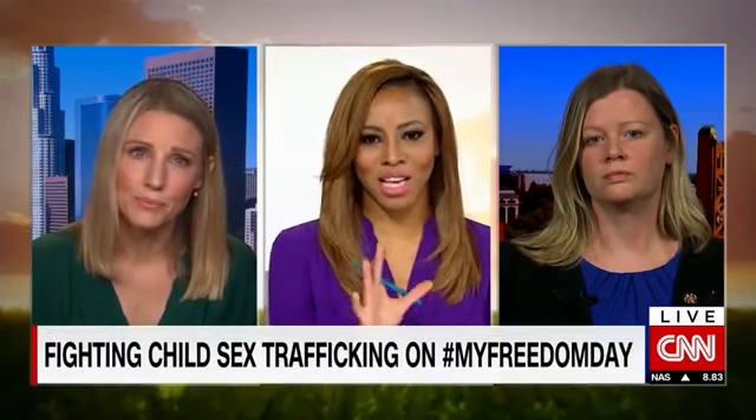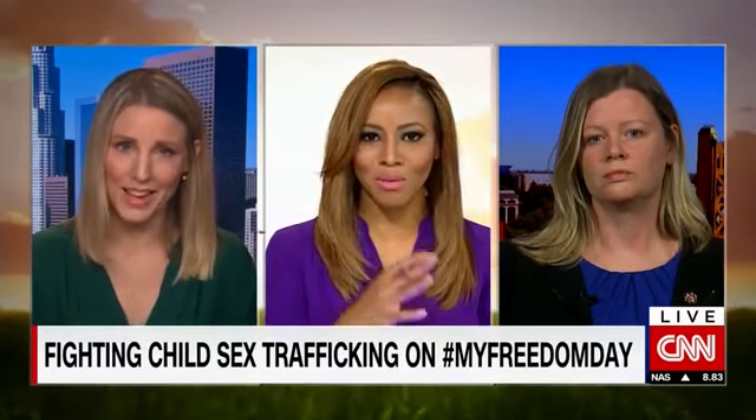I want to bring in Holly, because Holly, you are a survivor of trafficking. Just explain to our audience, as someone who has gone through it and witnessed the toll it takes on your spirit firsthand — how do you even begin to heal after something like that? At what point do you even begin to smile again?